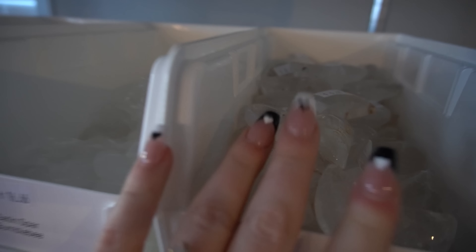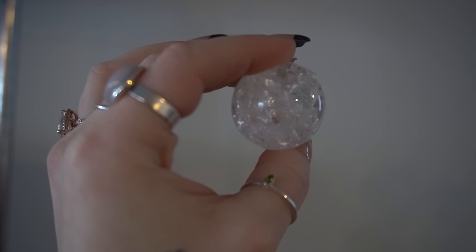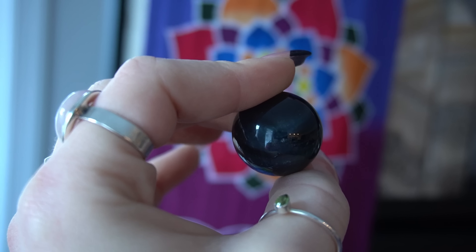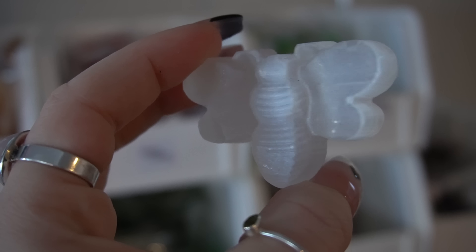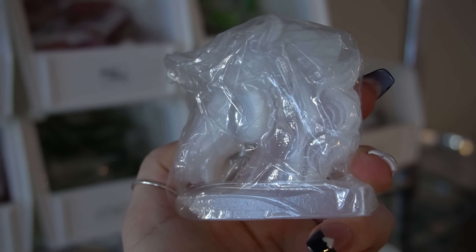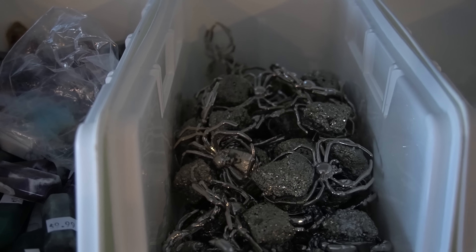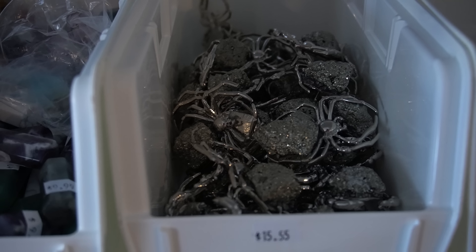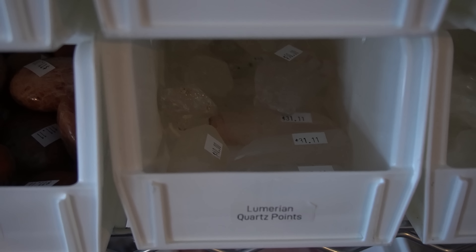We have some blue tiger's eye spheres, fire and ice spheres, and clear quartz moons. Here is the fire and ice quartz sphere — so pretty. And here are the blue tiger's eye spheres — just gorgeous. I have little satin spar bumblebees — how cute! Satin spar unicorns, all in plastic so they don't get scratched, and little satin spar butterfly bowls. Next up we have pyrite turtles, snails, crabs, and spiders — they are so cool.